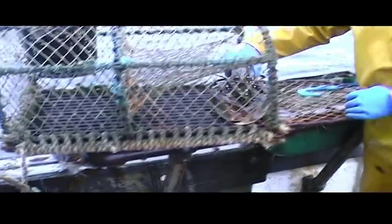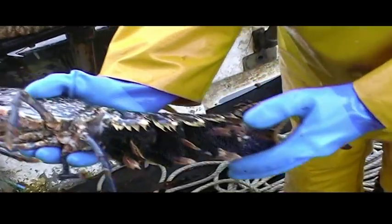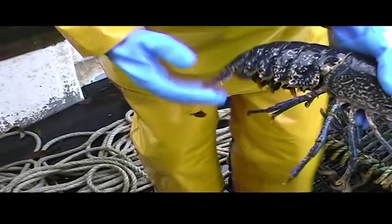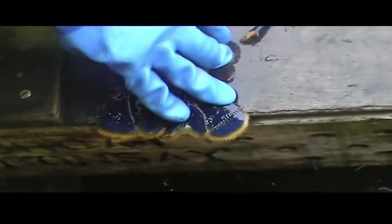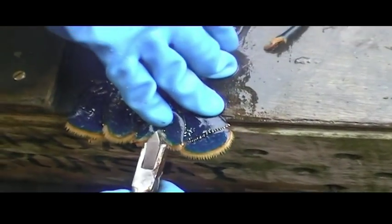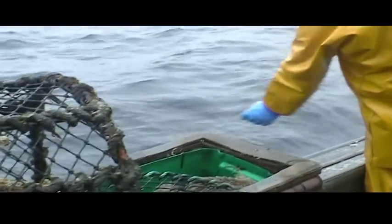A few years ago, Orkney Fisheries Association funded a scheme to ensure the future of lobster fishing in Orkney waters. Originally the scheme rewarded fishermen with a cash incentive for not landing berried females. The lobsters were marked with a V-cut in one of their tail fins so they could be easily identified if they were caught again. Some fishermen still re-notch lobsters to ensure future benefits, as lobsters cast their shells regularly. Although the cash incentive has ended, it is still illegal to land V-notched lobsters.